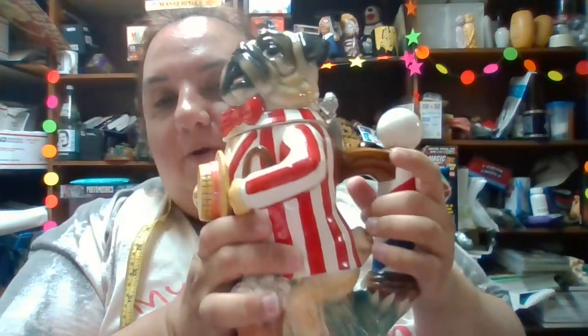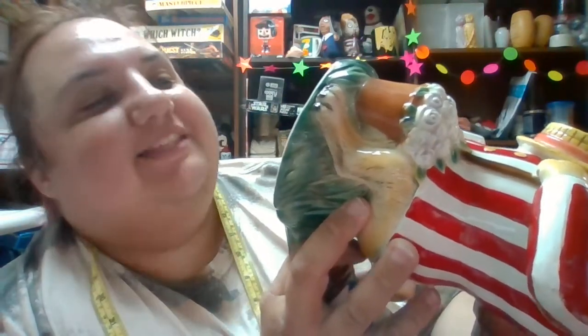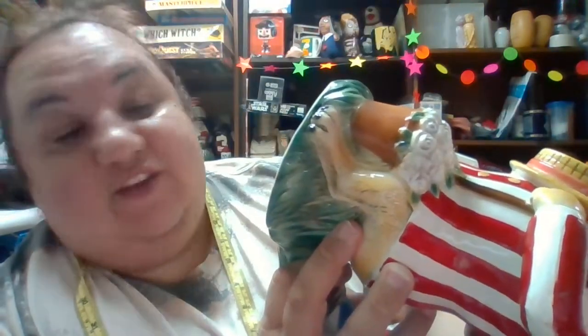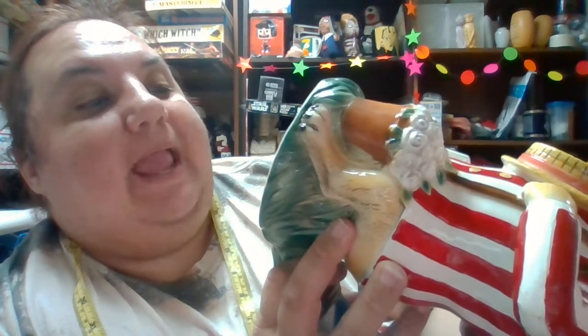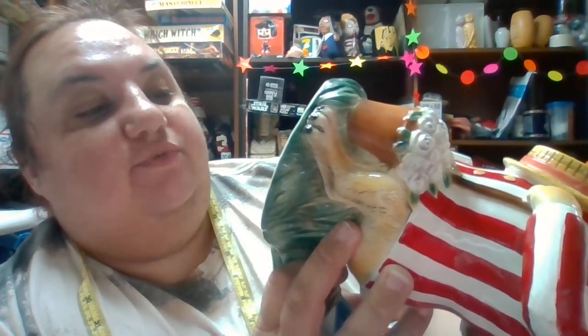So this little guy is a pug, inspired by the barbershop quartet. It is a beer stein pug. It is the Barbershop Pug Stein, limited edition number 13 in the Man's Best Friend series. This one is number 124 out of 5,000 — they only made 5,000 of these.